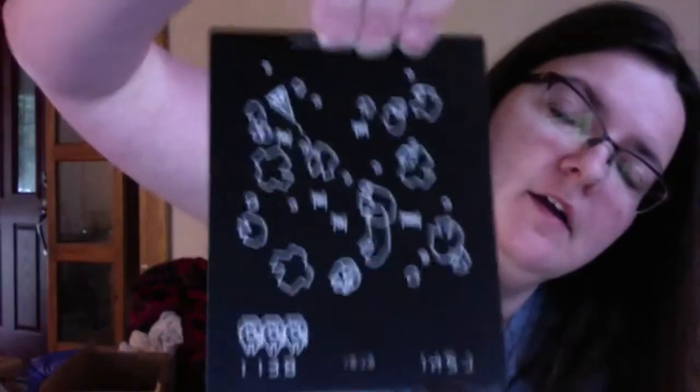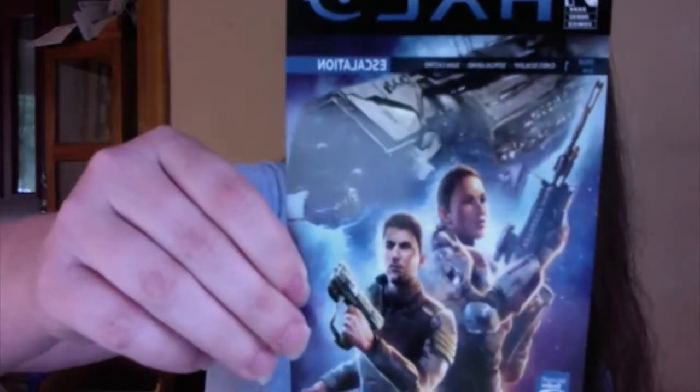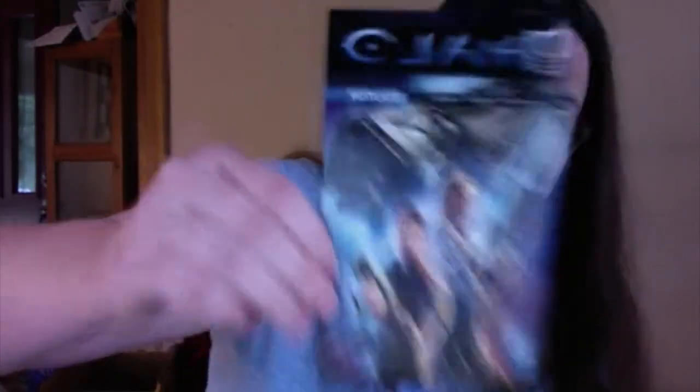We got a magnet — I don't know if you can see that. Which is awesome, I like magnets. And a Halo code. That's pretty cool. I'm not gonna show the offer code, sorry.